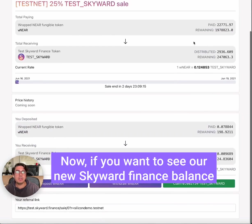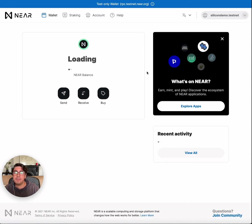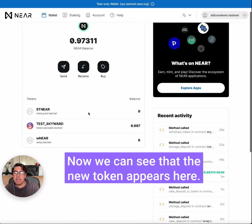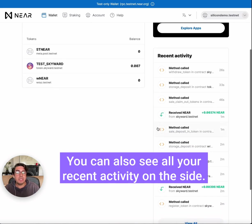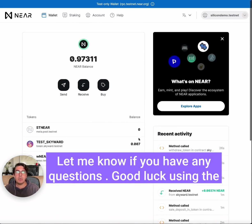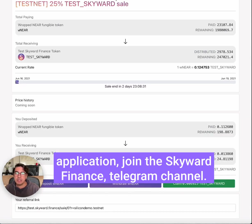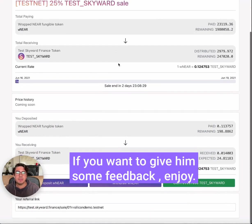Now if you want to see our new Skyward Finance balance, we go to our NEAR wallet and refresh. We can see that the new token appears here, and you can also see all your recent activity on the side. That's it — let me know if you have any questions, good luck using the application, and join the Skyward Finance Telegram channel if you want to give them some feedback. Enjoy!